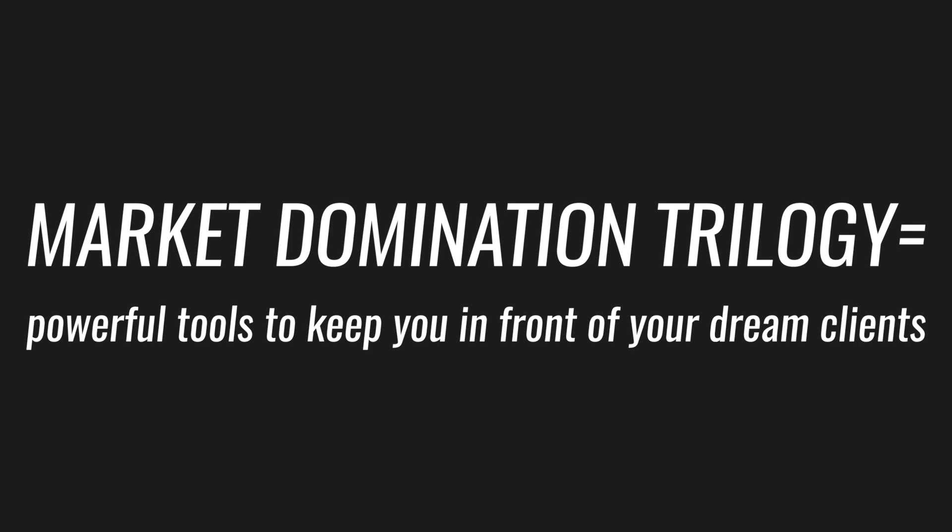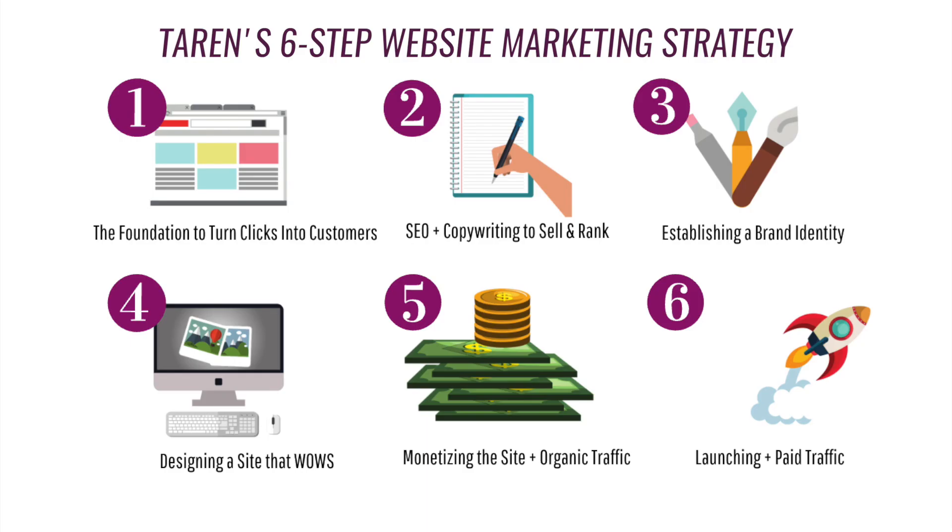Once you get these things hashed out, you will want to make sure that you implement the market domination trilogy into your site, which are powerful tools that help keep you in front of your dream clients and keep them engaged with your brand. That's why I cannot stress the importance of steps five and six of my six-step marketing strategy. To learn more about my six-step marketing strategy, click the link below.